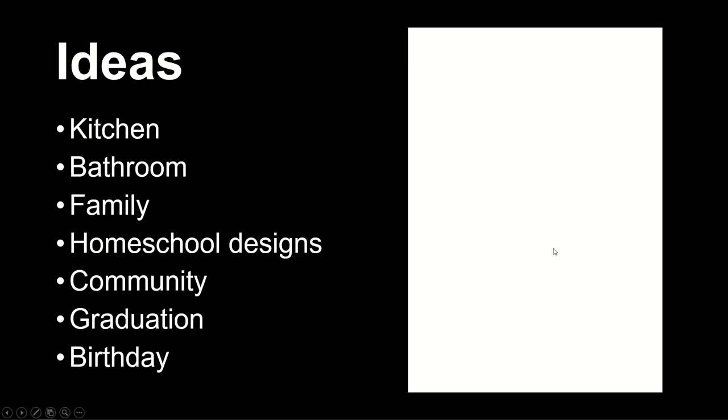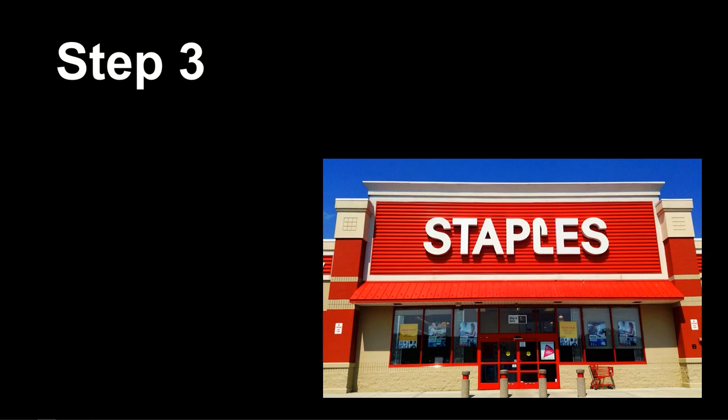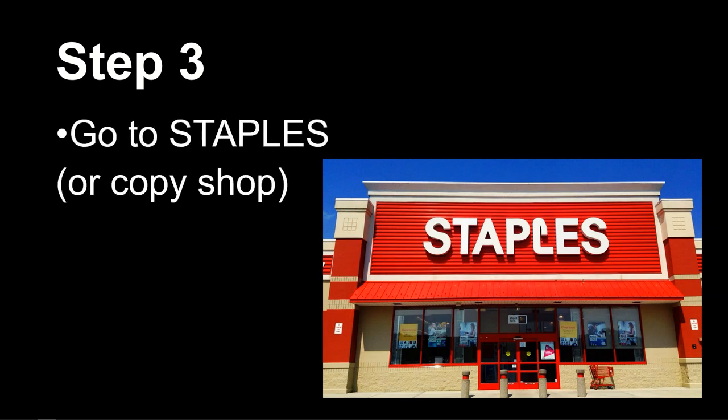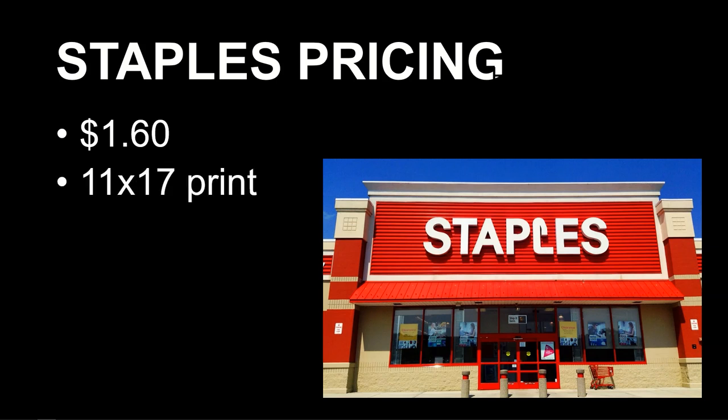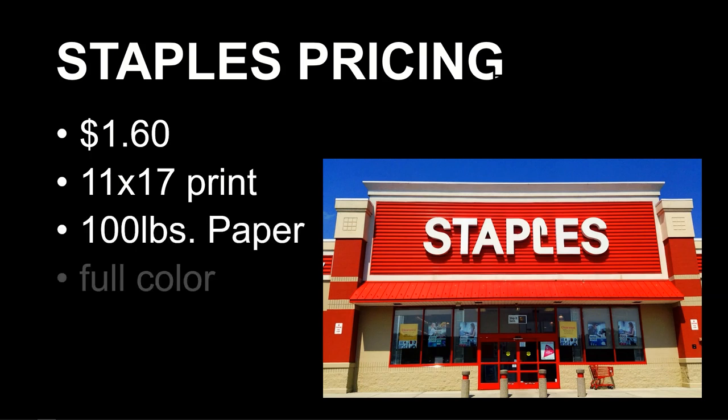Step three: go to Staples — or any copy shop that makes high-end prints. I'm based in Canada and the cost for an 11x17 print on 100-pound card stock was $1.60 Canadian for full color, or $1.20-$1.30 for black and white. So we're talking under two dollars per print. If you buy ten of those you're out twenty bucks, and when you sell one or two you're ahead of the game.